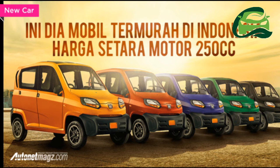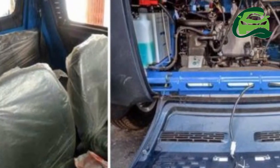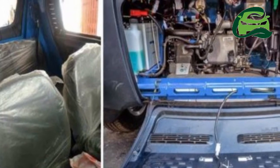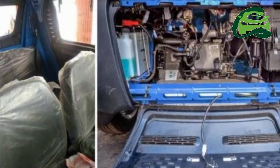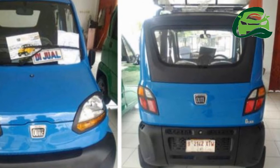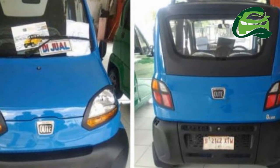Powering the Bajaj Qt is a 0.2-liter water-cooled digital tri-spark ignition four-valve engine. The fuel-injected engine produces 13.2 PS and 19.6 Nm of torque and is paired to a 5-speed sequential gearbox. The driver shifts gears simply by moving the shifter forward without any clutch.